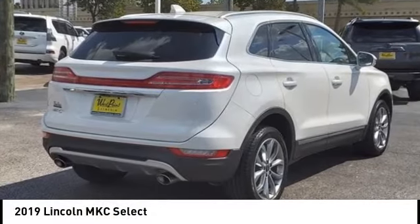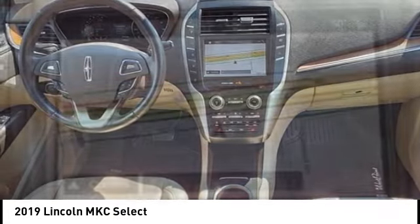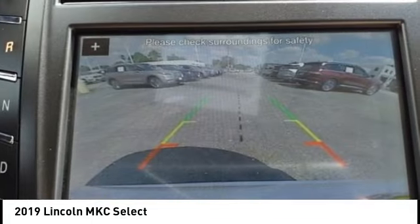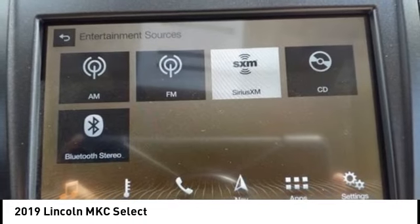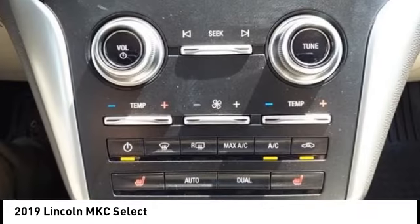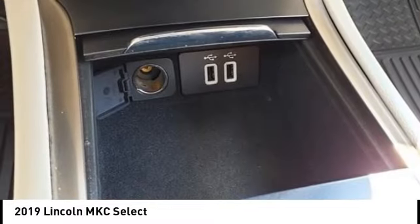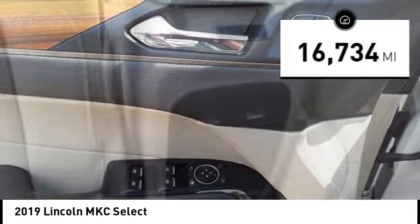You are going to love the 2019 MKC. The Lincoln MKC is a stylish and nimble handling luxury crossover vehicle with a long list of standard features. The MKC is sure to please — the exterior and interior offer a contemporary look that is sure to turn some heads. This vehicle has less than 20,000 miles.